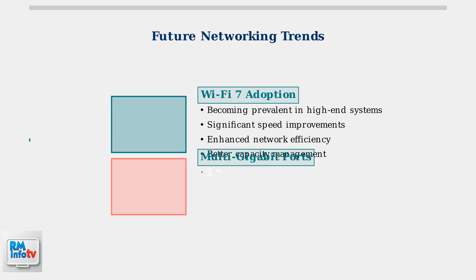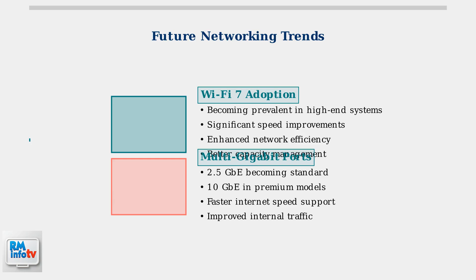Multi-gigabit connectivity is becoming standard in modern routers. Devices with 2.5-gigabit Ethernet and 10-gigabit Ethernet ports are increasingly common, supporting faster internet speeds and improved internal network traffic.